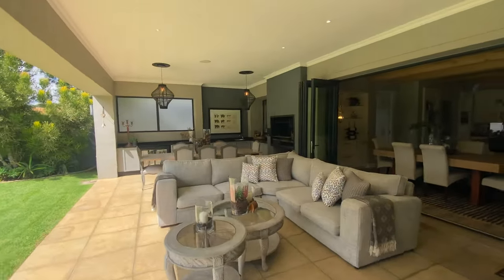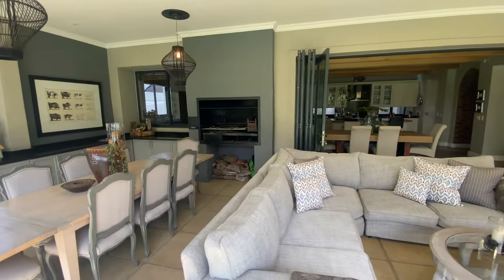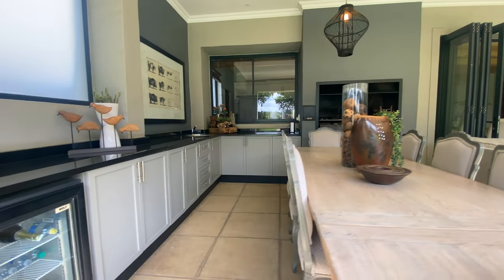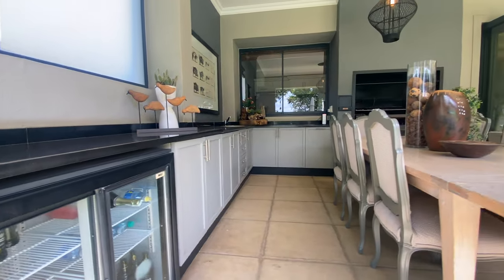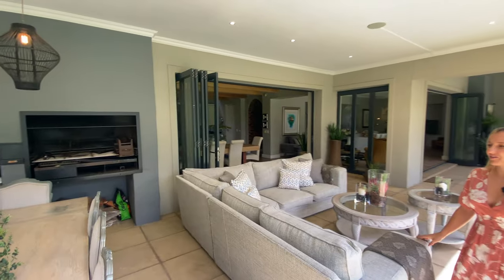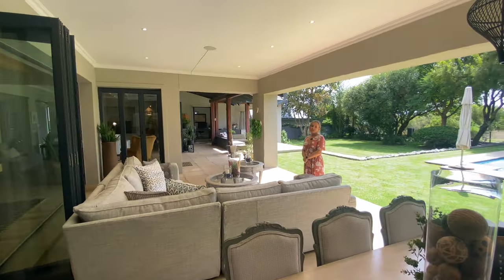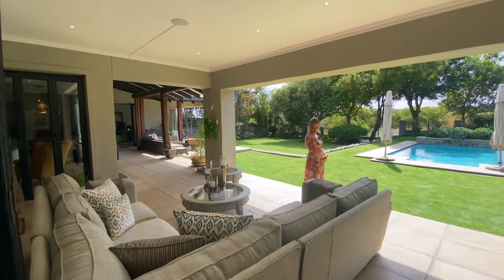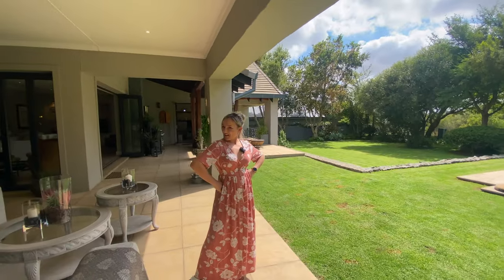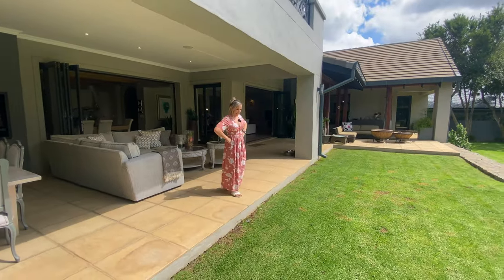We're going to have a quick look at the outside braai area. We have a charcoal built-in braai. You've got your prep sink, cabinetry, and space for your fridge and appliances outside. How cool is it to have that window that goes into the scullery — so if you're entertaining, you can send all your dishes straight in there without having to walk all the way around into your kitchen. Anyone remember what that window is called? A butler's window? We can't remember!